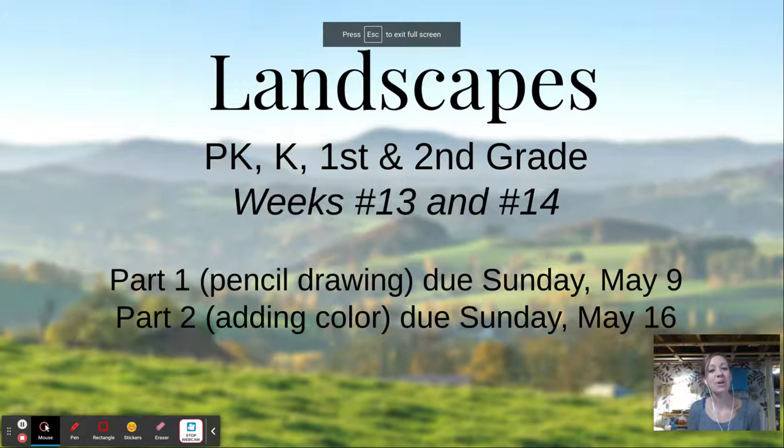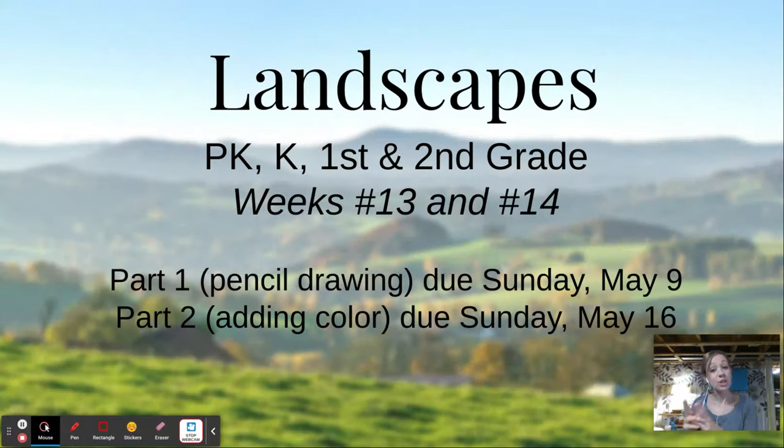Hey friends! Today we're going to do a new lesson and learn about something called landscapes. All of the pictures of your summertime drawings that you did last week were wonderful. Two weeks ago, we learned about an artist named Georgia O'Keeffe who's famous for making flowers. She's also really famous for making landscapes. When she moved to New Mexico, she did lots of paintings of the desert.